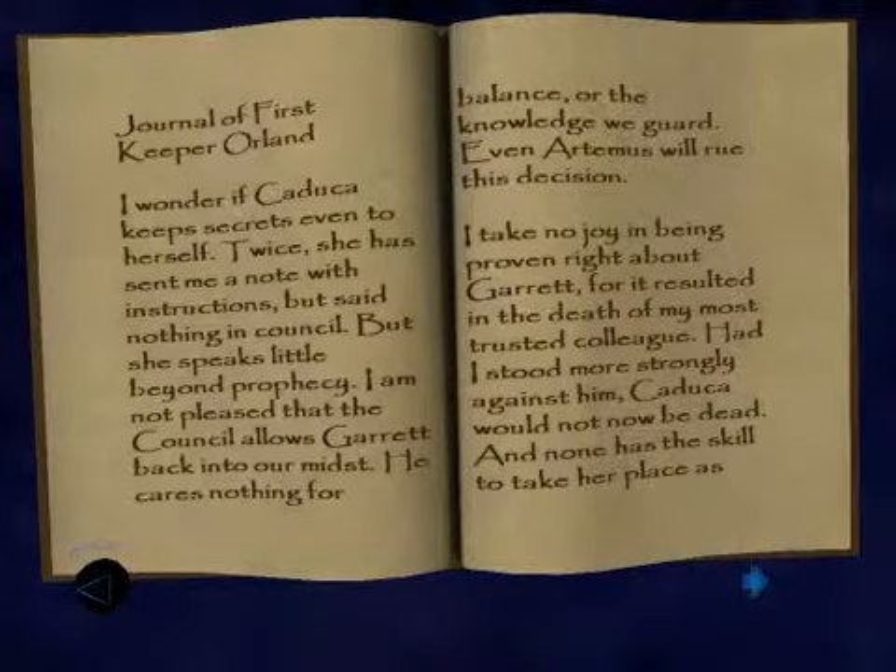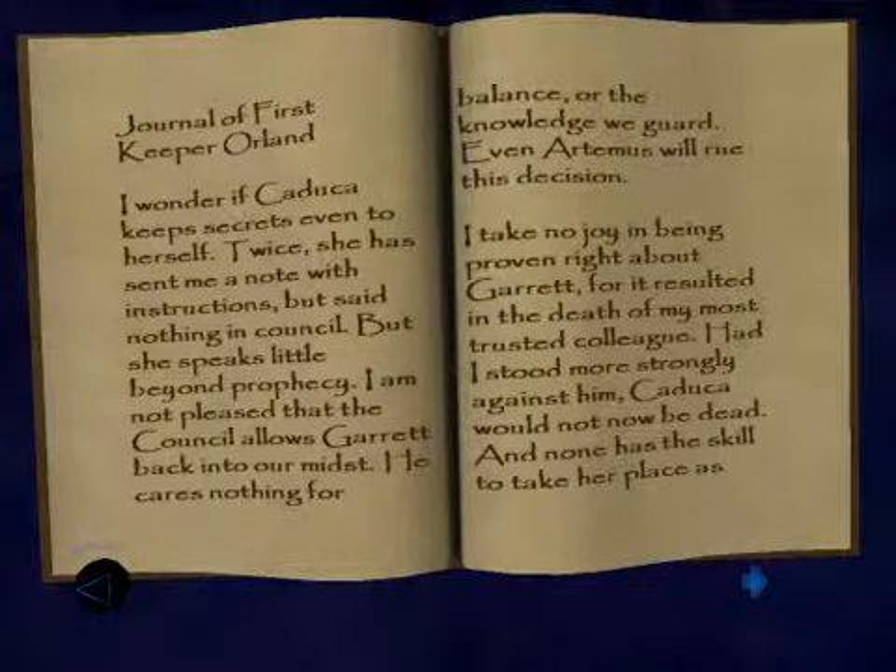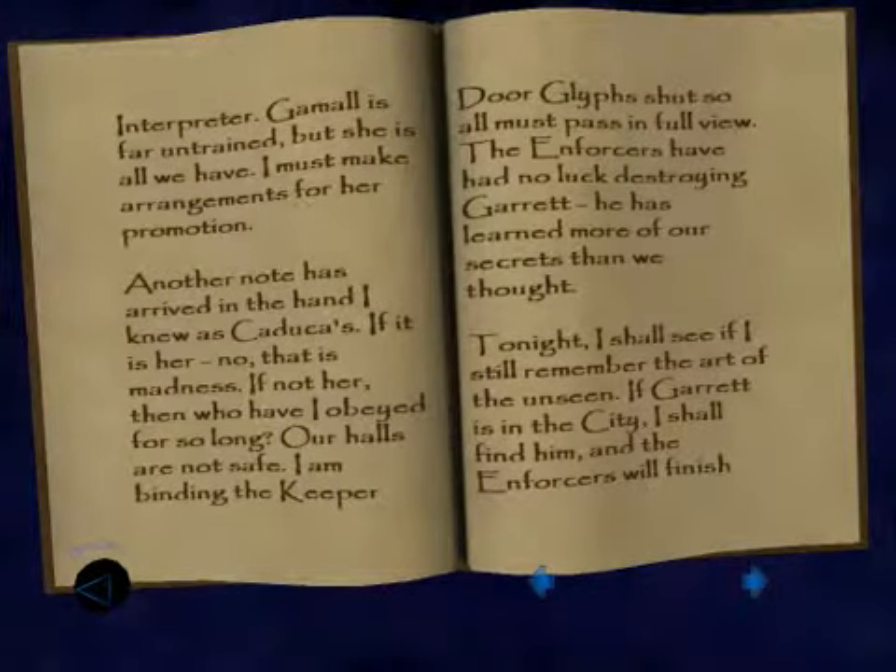I take no joy in being proven right about Garrett, for it resulted in the death of my most trusted colleague. Had I stood more strongly against him, Katakut would not now be dead. And none has the skill to take her place as interpreter. Kamala is far untrained, but she is all we have. I must make arrangements for her promotion. Really, you're gonna let a child be interpreter of the glyphs — most unwise.